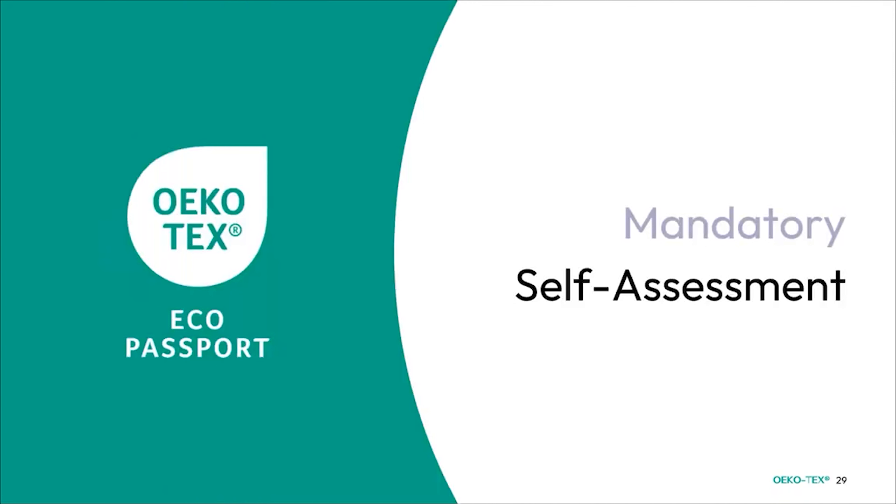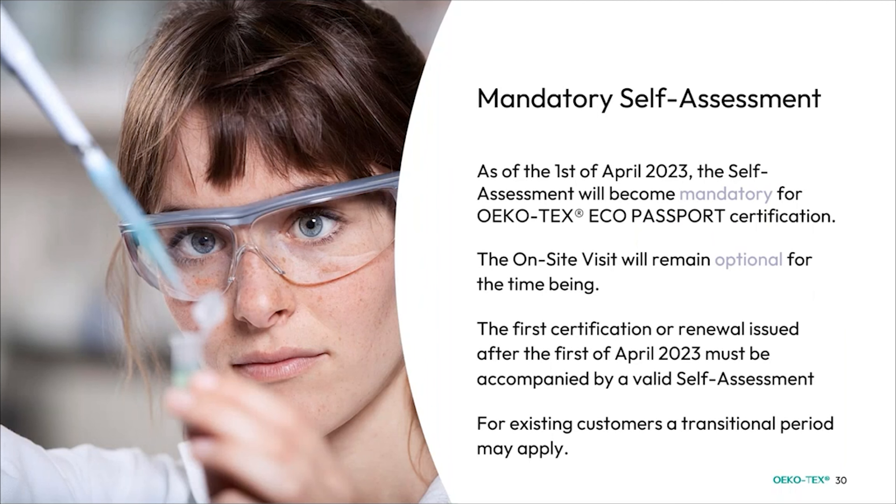Let's move on with changes to the Eco Passport. Starting April 2023, there will be a mandatory self-assessment. Up to this point the self-assessment had always been voluntary, but as of April 1st this year it will become mandatory for the Eco Passport certification. The on-site visit will remain optional for the time being. The first certification or renewal issued after April 1st must be accompanied by a valid self-assessment. For certain existing customers, a transitional period may be applied — please ask your institute if this applies to you.